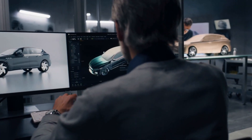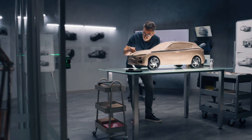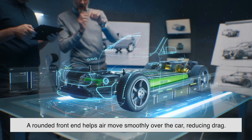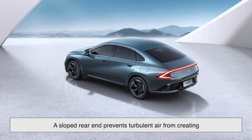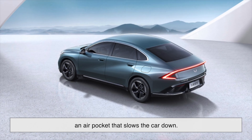Car designers take aerodynamics seriously — even small changes can make a huge difference. A rounded front end, for example, helps air move smoothly over the car, reducing drag. A sloped rear end prevents turbulent air from creating an air pocket that slows the car down.